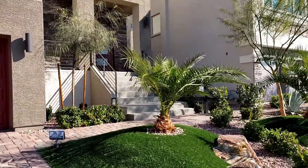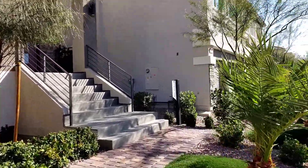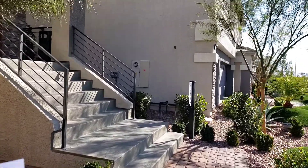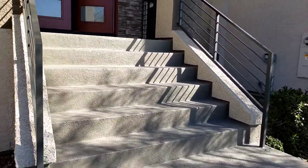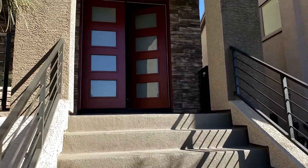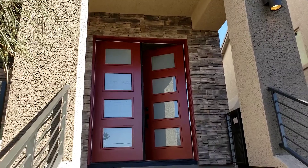This is the Victoria model, and this is about six hundred thirty-nine thousand. It has four thousand nine hundred ten square feet, four bedrooms, three and a half baths, and a three-car garage. Beautiful entrance, so let's go in.